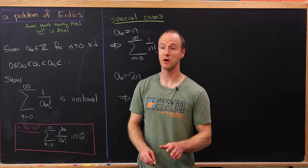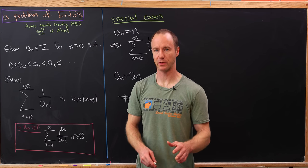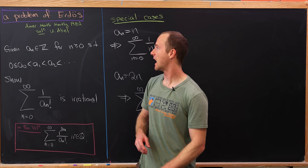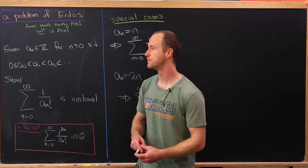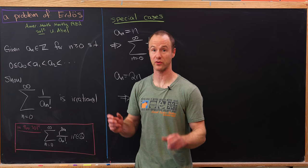Today we're going to look at a nice problem that was proposed by Erdős. It's not exactly the problem proposed by him, but a simplified version. The solution was further generalized, and you can find that in the American Mathematical Monthly. But we're just going to look at the basic case because I think it's the prettiest one.